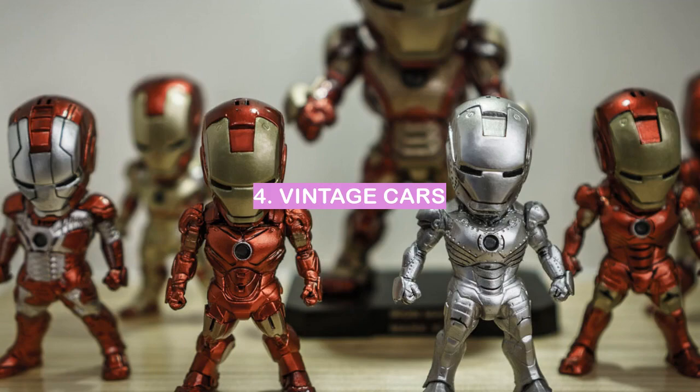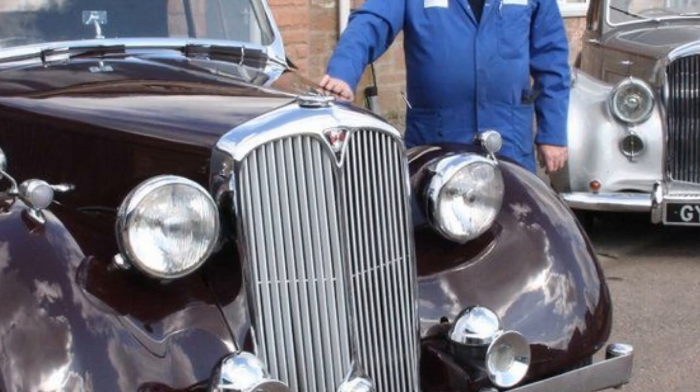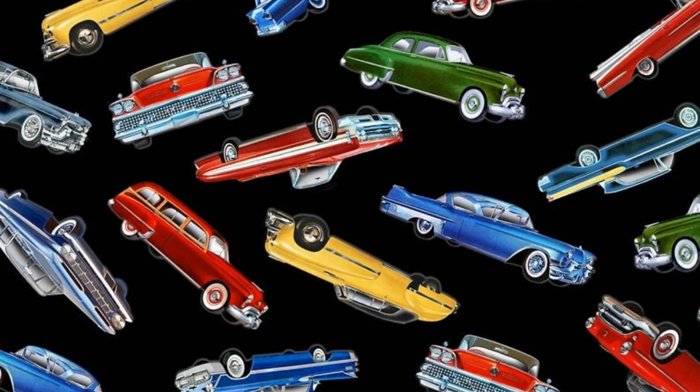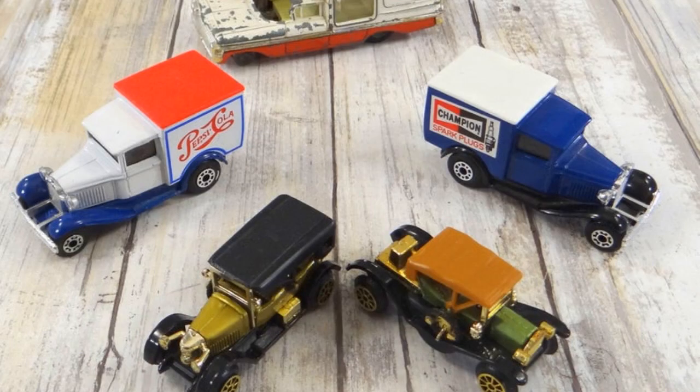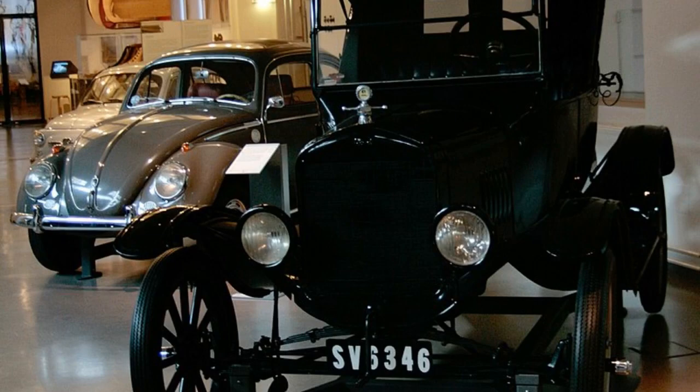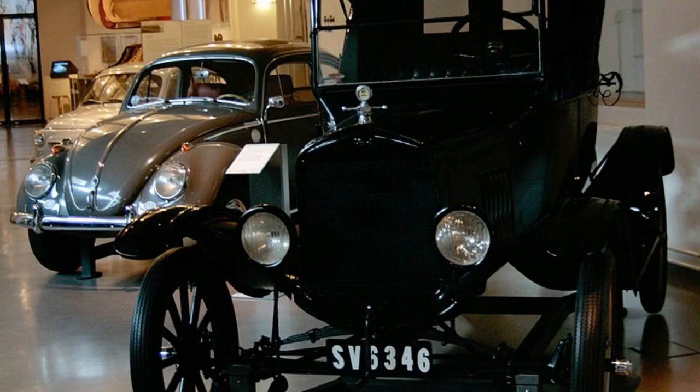Vintage Cars. Some people collect stamps, others collect coins, but for a select few, the real treasure is in vintage cars. For the vintage car collector, each vehicle is a unique piece of history. Many of these cars have been around for decades, and have been passed down through generations. They are not just cars, they are collector's items.